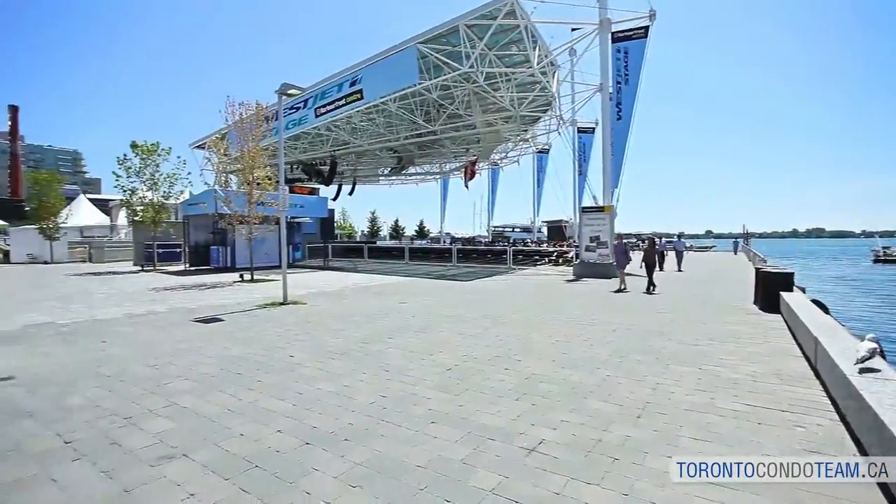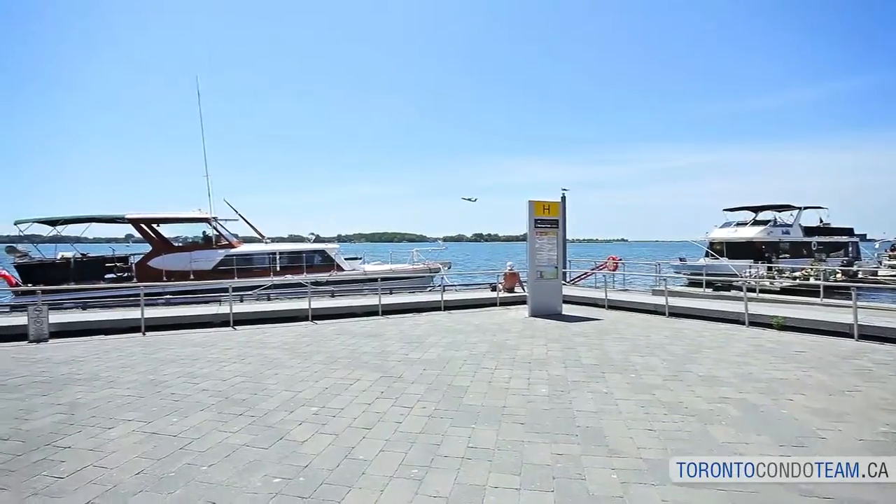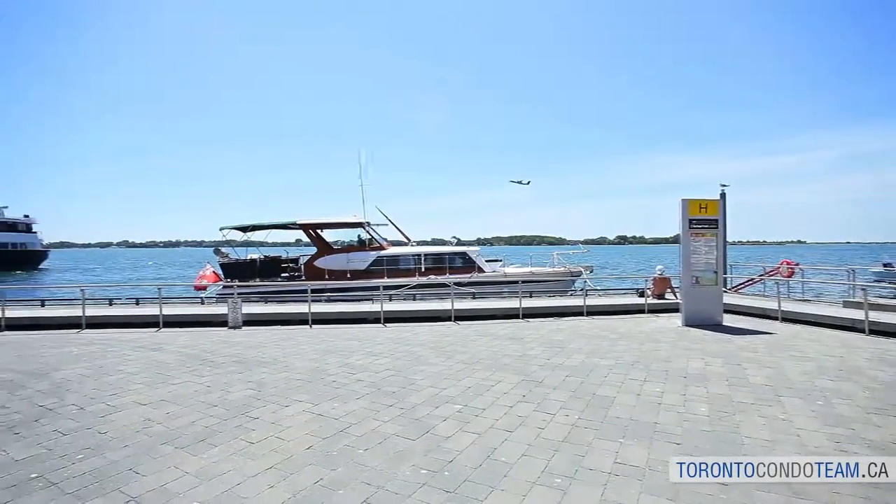Take a walk on the boardwalk and enjoy watching the sailboats, or hop on a ferry and enjoy Toronto's Centre Island for the day. It's also home to Toronto's Porter Airport for convenient and easy travel.